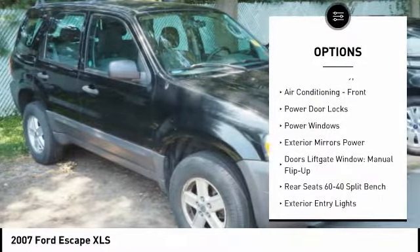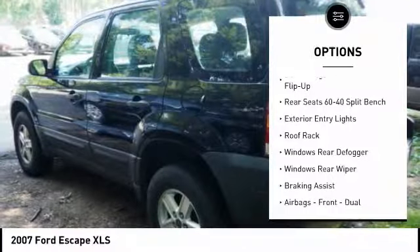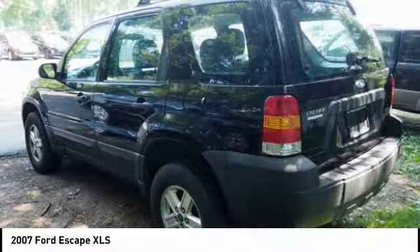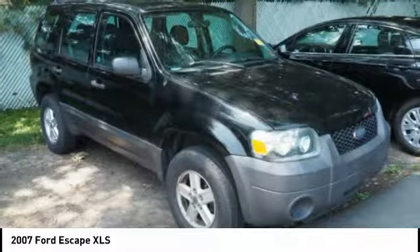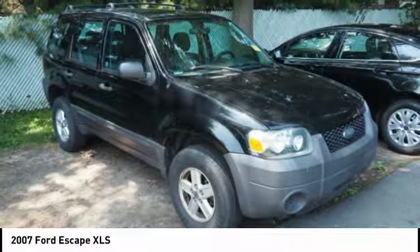Power steering, power windows, power door locks, child safety locks, clock, electronic brake force distribution, cargo area light, tachometer, roof rack, braking assist. This beauty is sure to make you the talk of the neighborhood, so call or drop in for a test drive today.